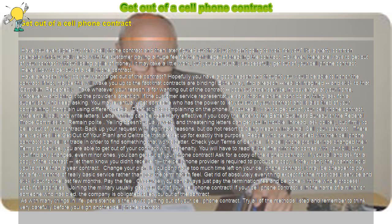If a cell phone provider has changed their terms of service, you are able to get out of your contract with no penalty. You will have to read all the fine print that comes with your bill, but if you find any changes — even minor ones — you can get out of your phone contract. If you call and ask for a copy of the contract and let them know you didn't receive it, the cell phone provider is required to produce a copy. If they can't, they cannot hold you to more than a year contract.